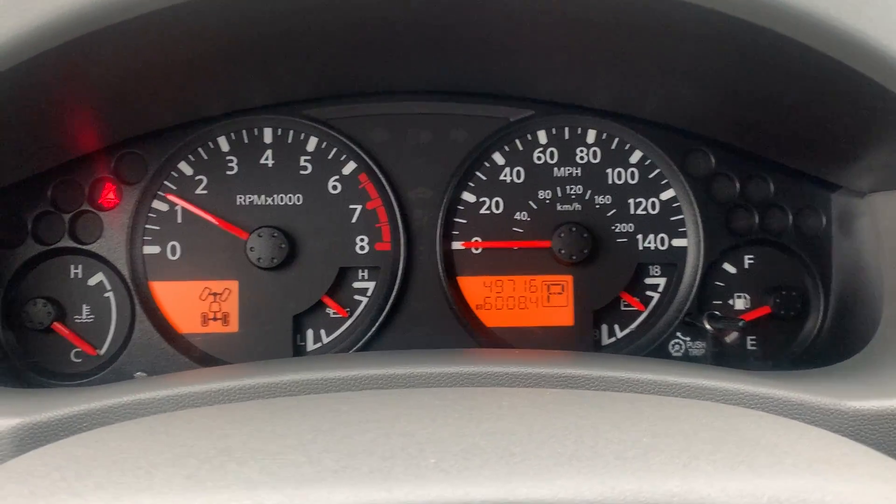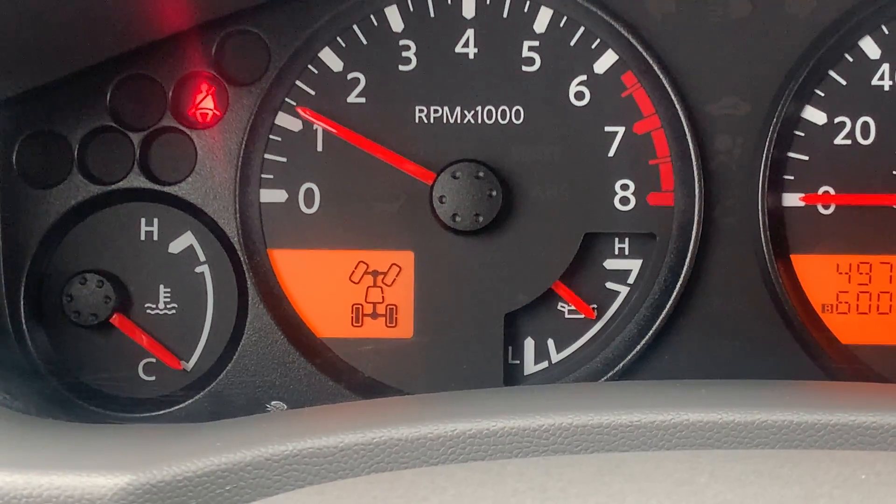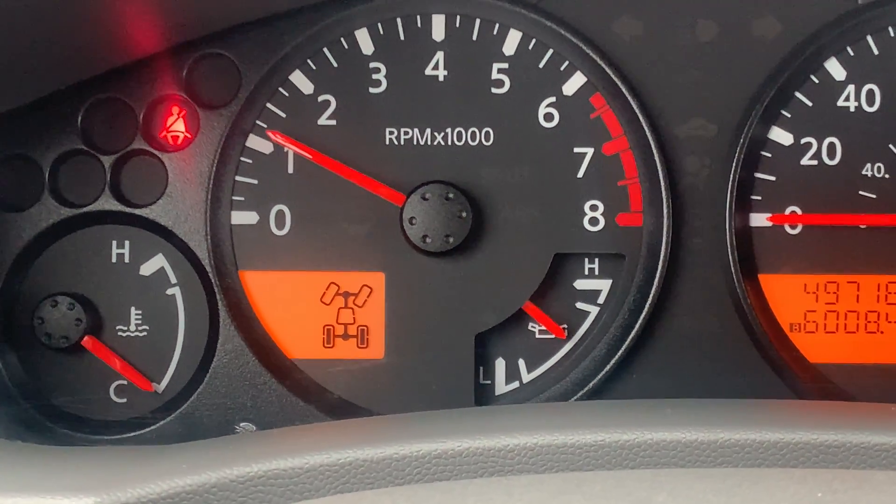Here's a look at your gauge cluster. This one does come with four-wheel drive, so it's going to have your four-wheel drive engagement notification on the bottom left-hand side of the tachometer.